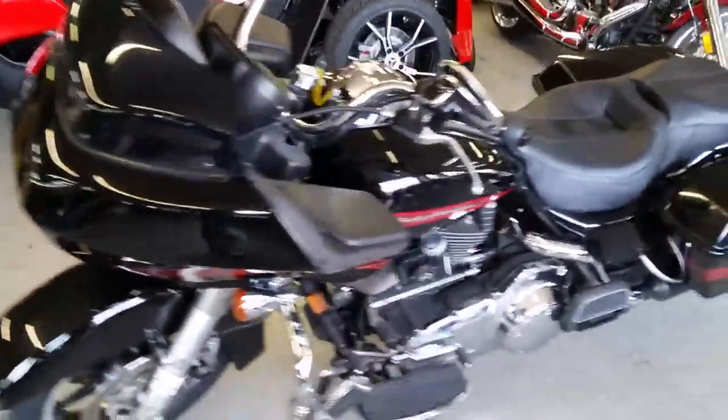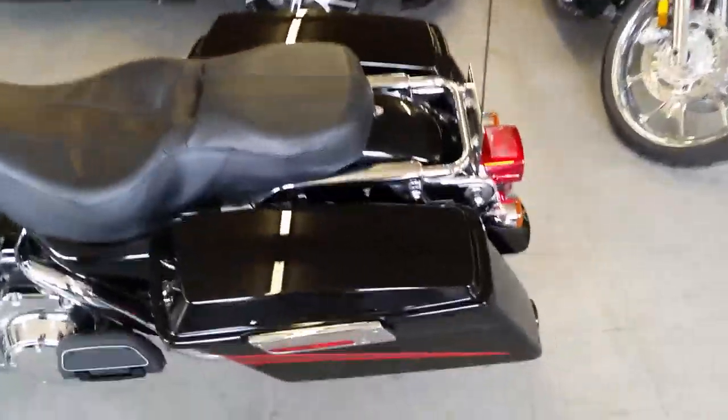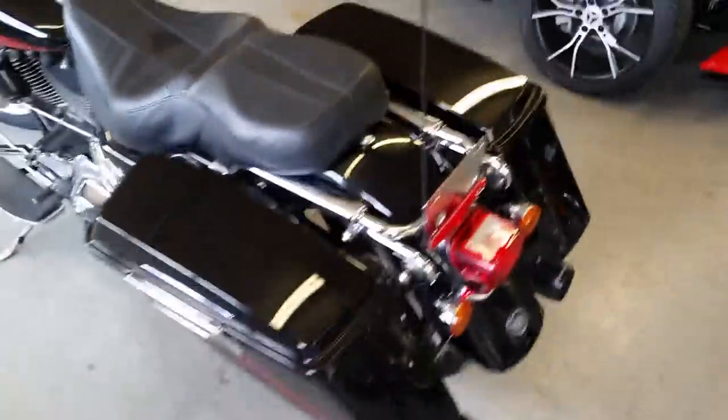Hey guys, at Approval Powersports we've got guaranteed financing on all of our Harleys. All we need is proof of income, a little bit of time on the job, and a few nickels as a down payment.